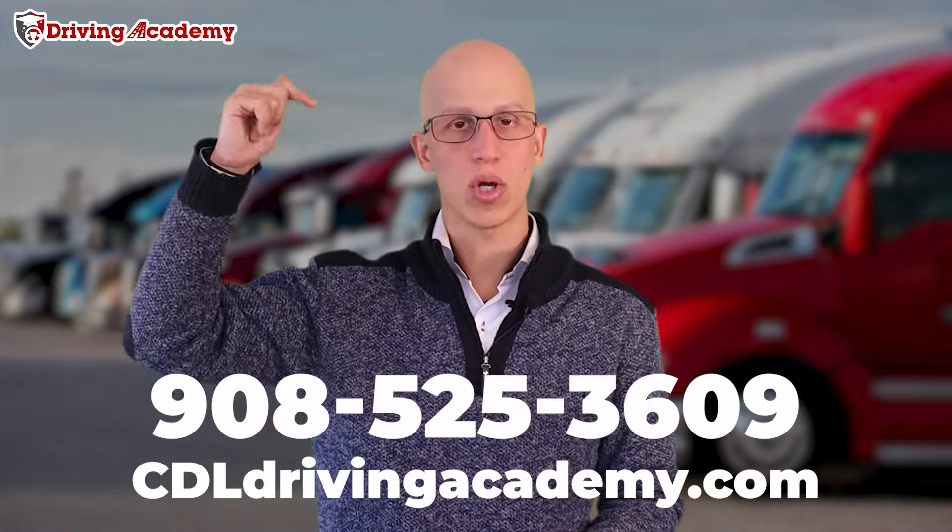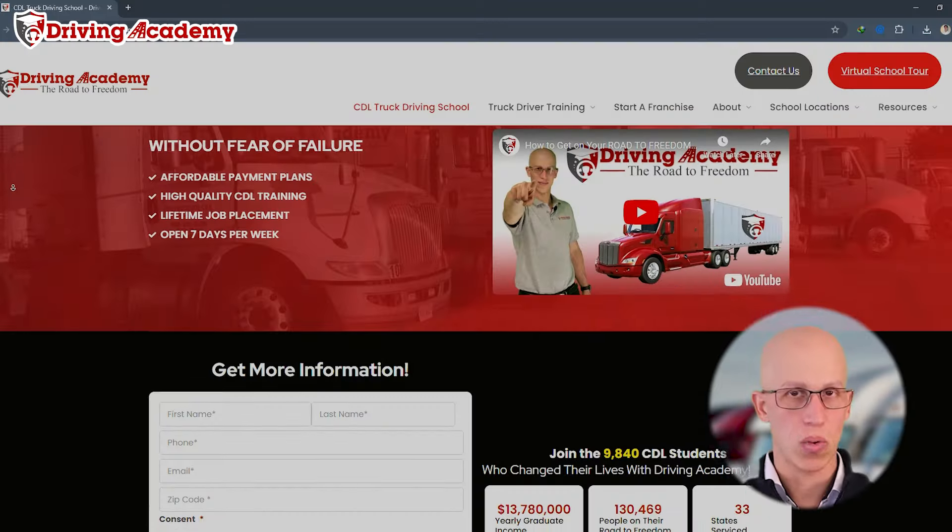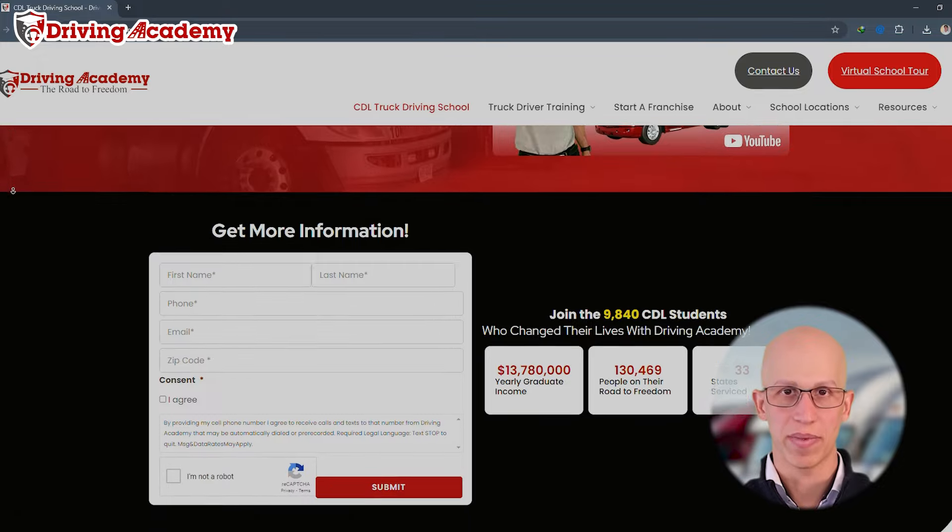So if you want more information, give our team a call at 908-525-3609, or check out our website at CDLDrivenAcademy.com. Thanks, have a great day.